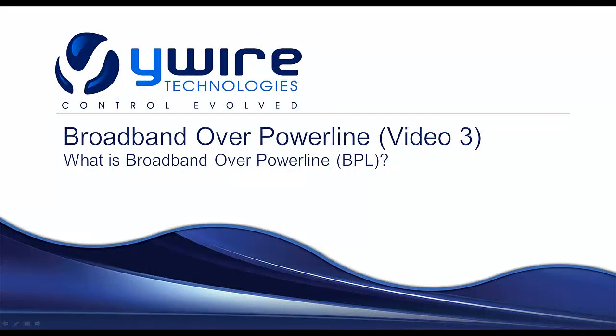Welcome to video 3 in the introduction of Y-Wire video series. This video is a brief overview of broadband over powerline, also known as BPL, and why lighting control is the perfect application for this well-established technology.